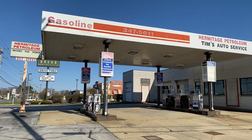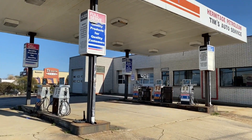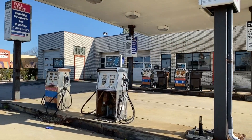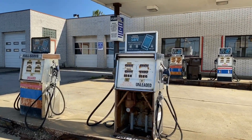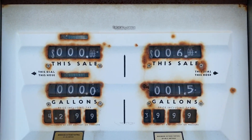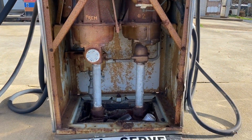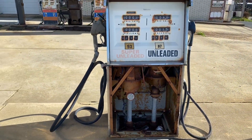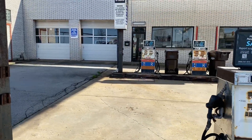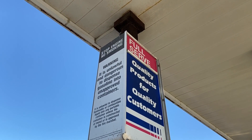All right, let's take a walk around and look at those old pumps. Wow, this has definitely been closed for some time. There's their slogan: 'Quality products for quality customers.'